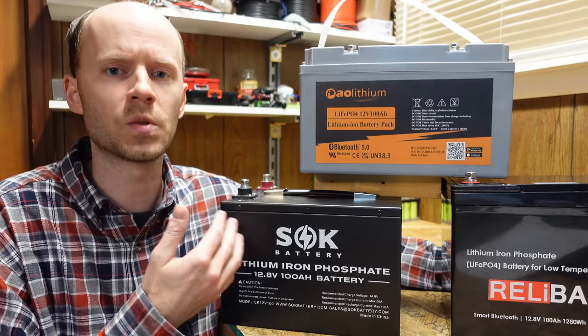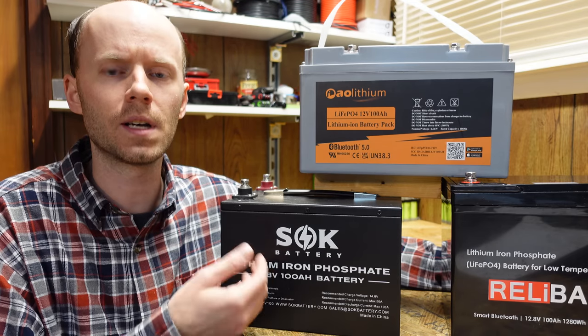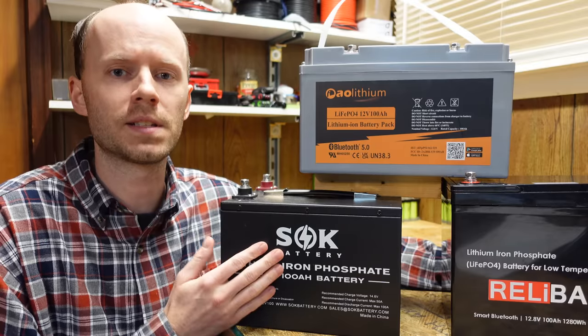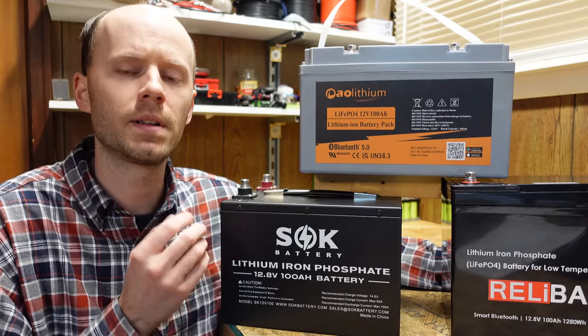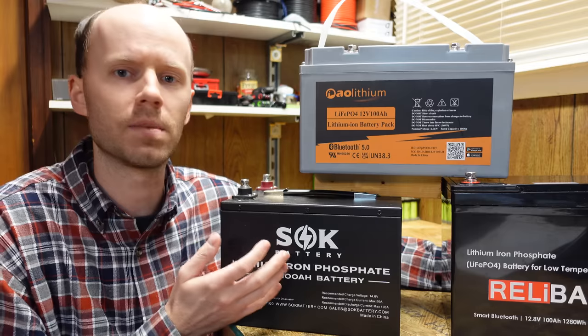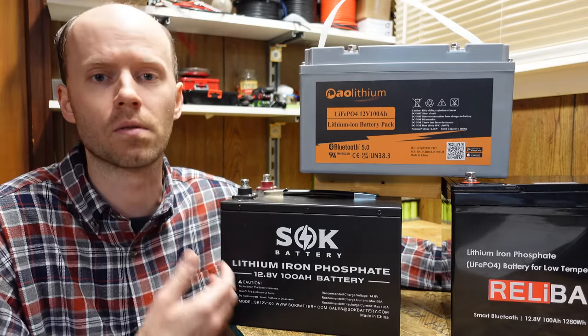But why not? It's a standard 12 volt battery, right? And the charge and discharge parameters of these batteries are very similar to lead acid. These lithium iron phosphate cells are very, very powerful. They have very low internal resistance. So I have no doubt whatsoever that these can probably start your car over and over again.